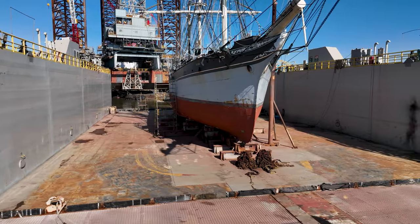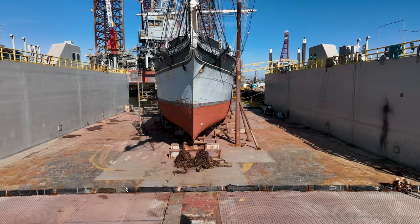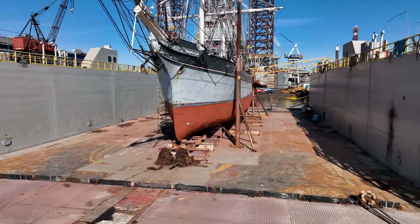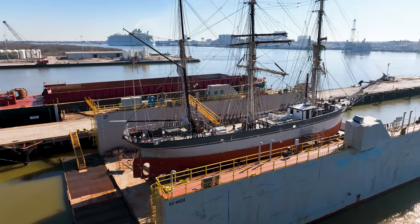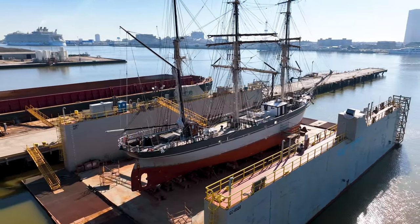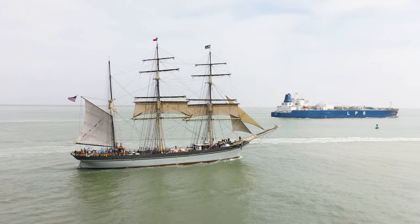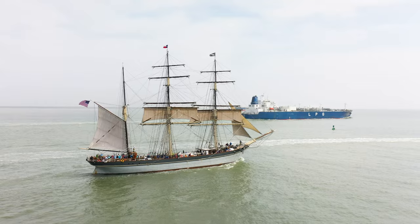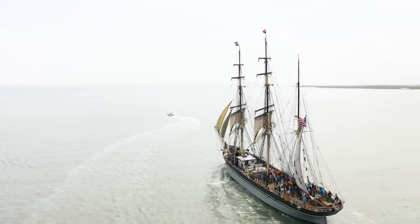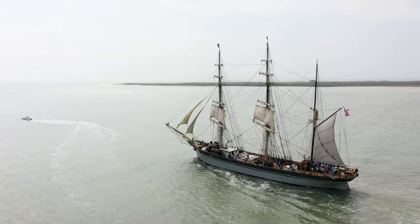The tall ship Alyssa was originally launched in the year 1877 and is one of the oldest ships that is still sailing today. The tall ship now operates full time as a museum ship in Galveston, Texas. However, she is still fully functional and makes frequent sails into the Gulf of Mexico with her crew. I will post a link in the description below on how you can sign up to be a volunteer to work on the Alyssa and eventually sail with the Alyssa.